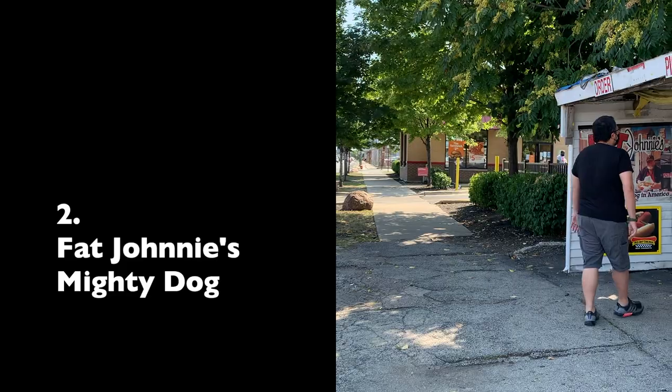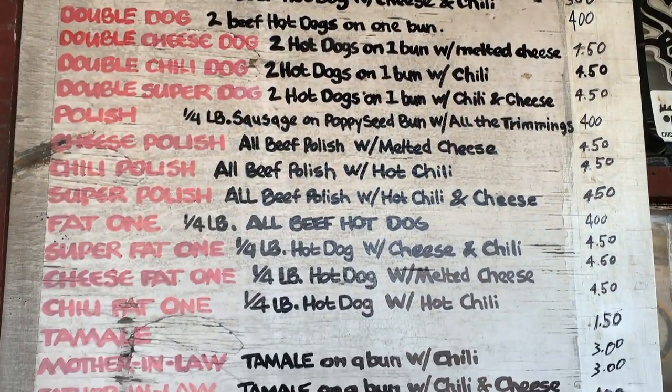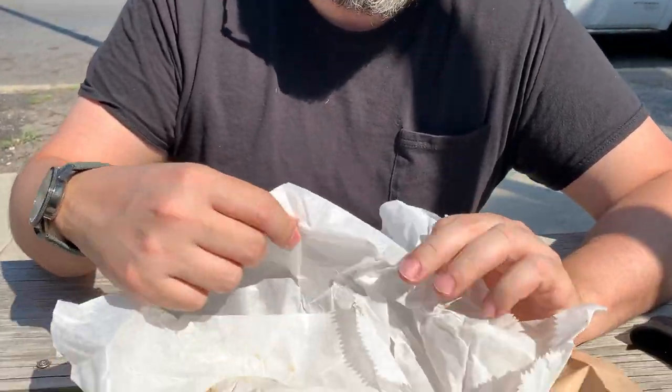Our next stop is in the Chicago Lawn neighborhood to check out a local gem that's been standing strong for over 40 years. I got the chili dog and the mighty dog, which has a tamale and chili on it. When you come to Chicago, one of the things you have to eat here are the hot dogs. We came to Fat Johnny's — it's known for their hot dogs. Right now we're going to start with the chili dog.